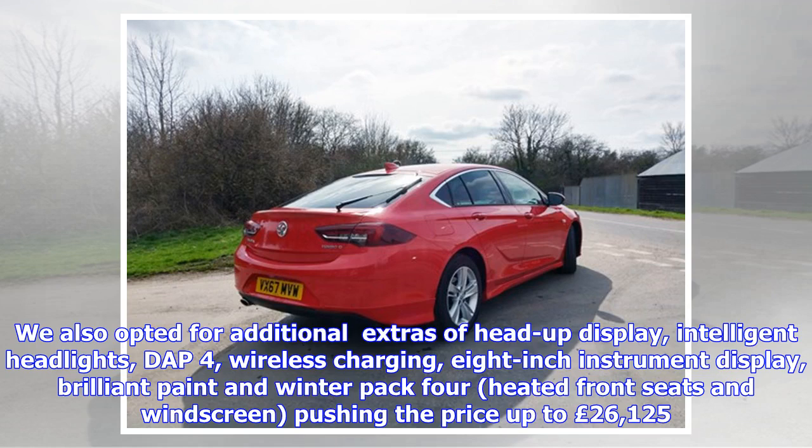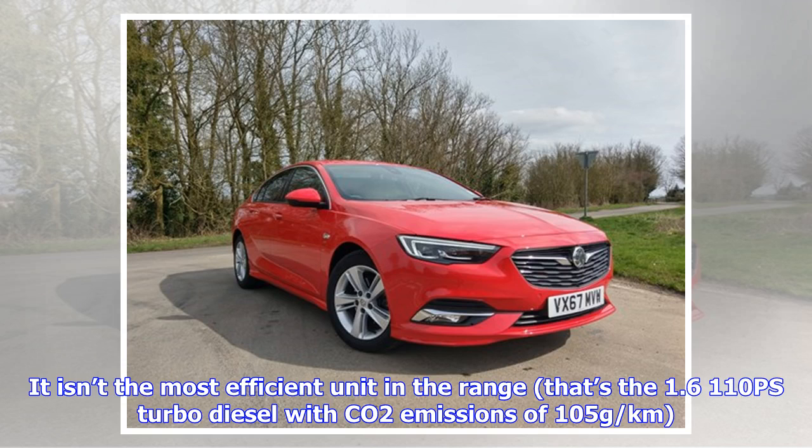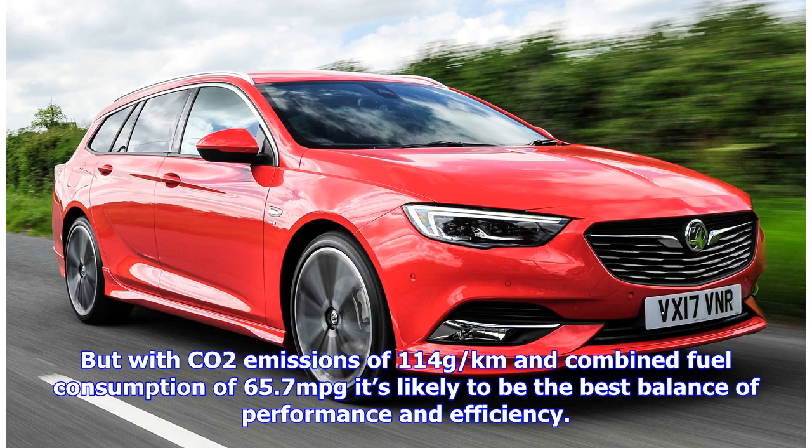Additional extras opted for include head-up display, intelligent headlights, DAP4, wireless charging, 8-inch instrument display, brilliant paint and Winter Pack 4 with heated front seats and windscreen, pushing the price up to 26,125 pounds. Under the bonnet is a 1.6-litre diesel engine developing 136 PS and 320 Nm of torque. It isn't the most efficient unit in the range — that's the 1.6 110 PS turbo diesel with CO2 emissions of 105 g/km — but with CO2 emissions of 114 g/km and combined fuel consumption of 65.7 MPG, it's likely to be the best balance of performance and efficiency.